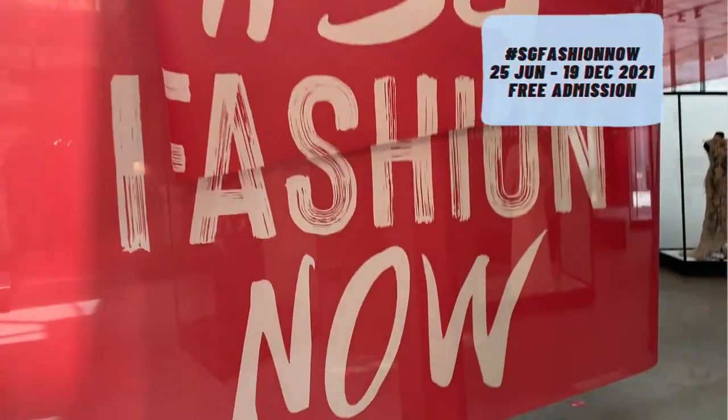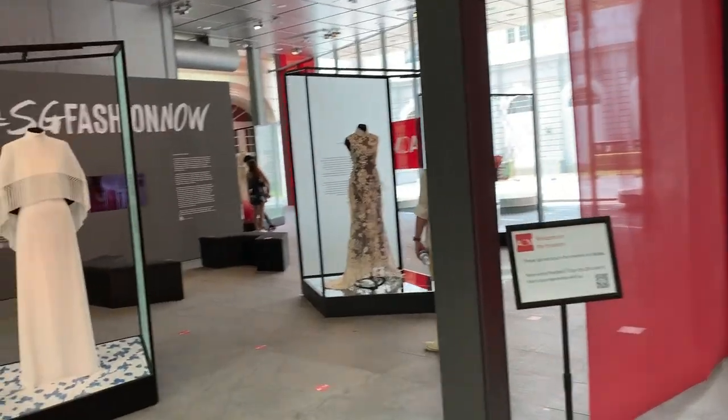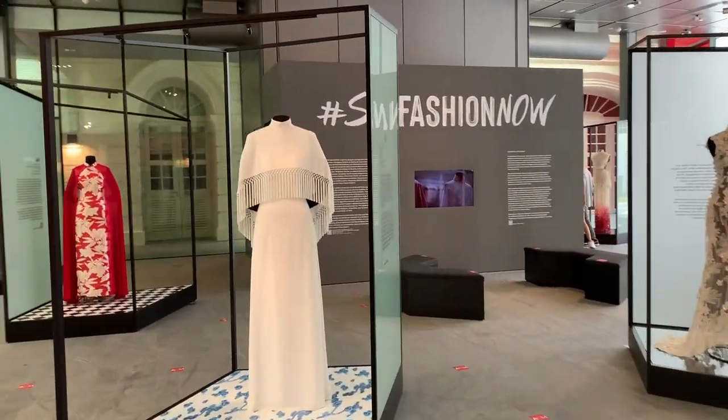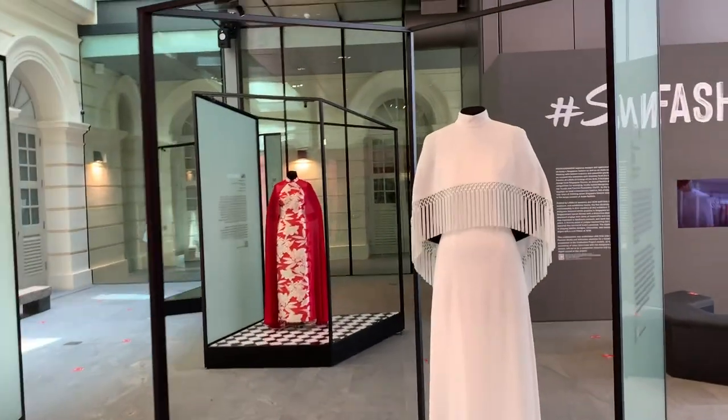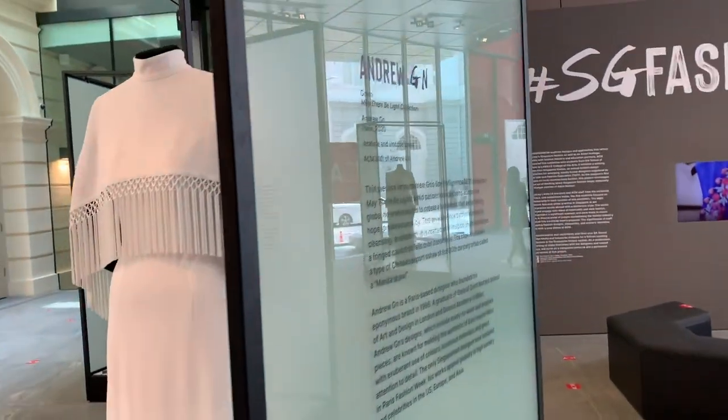Now at the SG Fashion Now gallery, which is located in the contemporary wing of the exhibition. Oh, fancy! This gives me very Star Wars-y vibes — very Princess Leia — although I don't actually watch Star Wars.